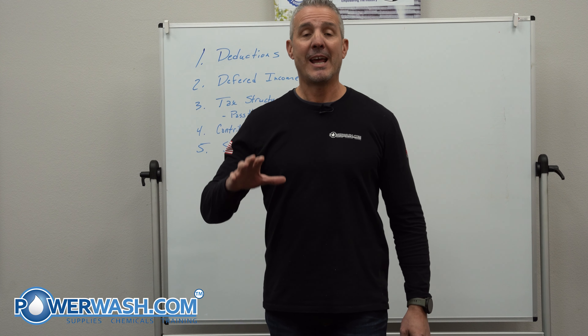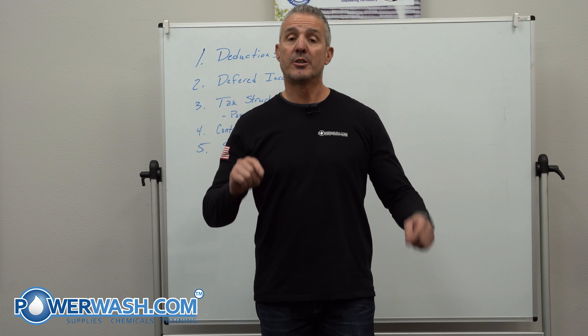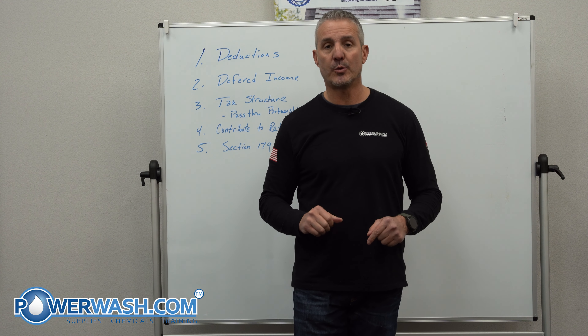Mike Kenner, the Dean of Power Wash, and today I want to share with you five tips that you can use to reduce your taxes before the end of the year in 2022.